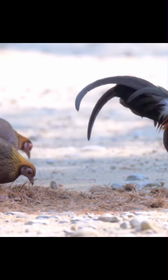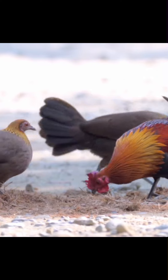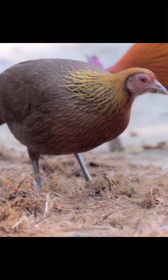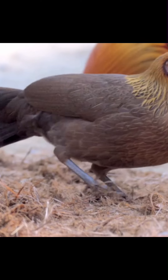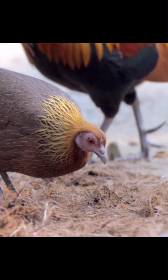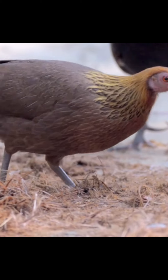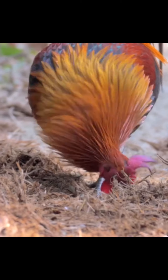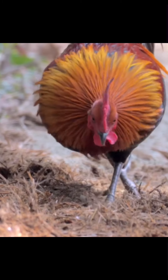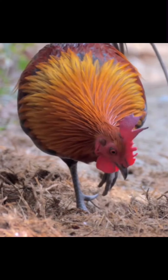Gallus gallus bankiva Temminck, 1813, Java and Bali. Gallus gallus Linnaeus, 1758, southern Myanmar through Indo-China. Gallus gallus Jabouille de la Cour, 1928, South China to northern Vietnam and northern Laos, Nepal, Bhutan and Bangladesh. Gallus gallus spadiceus Bonnaterre, 1792, northeastern India to south China, the Malay Peninsula and north Sumatra.